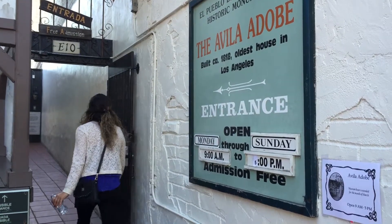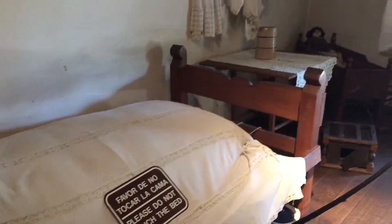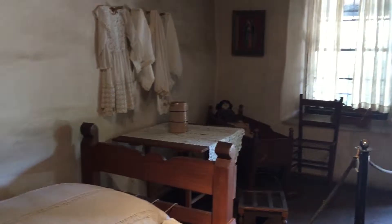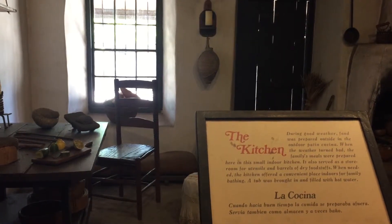Then we stumbled across a sign that said free admission and led to a small walkway. We found this hidden gem off Main Street — it's the oldest house in L.A. The adobe house was like a hidden treasure. It was very museum-like and had lots of really cool information, but you might miss it if you don't pay attention.